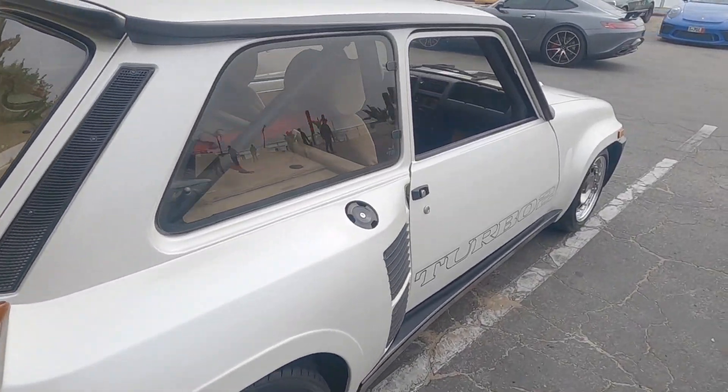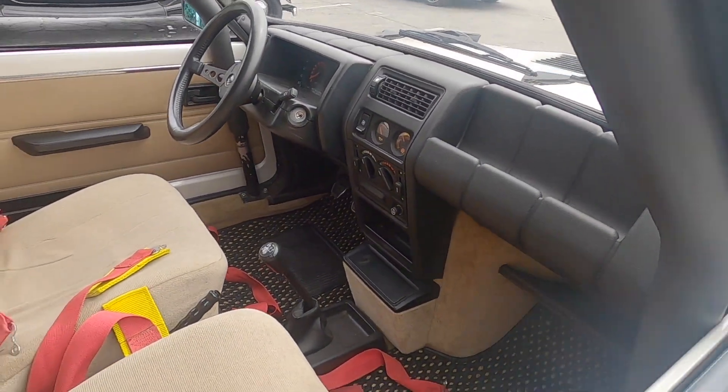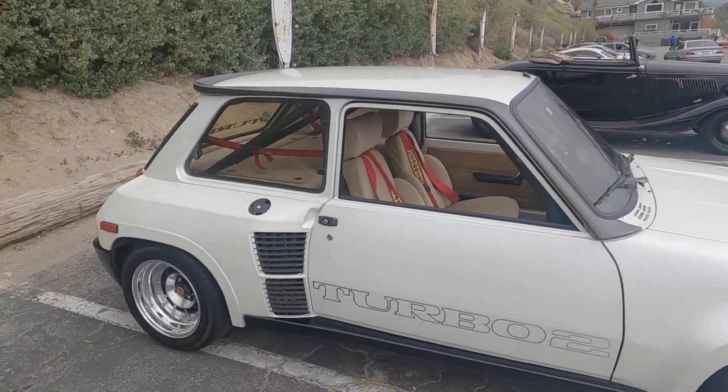We've got one of these cooled Renault 5 Turbos — so cool to have a mid-engine hot hatch. Still one of the coolest concepts ever, in my opinion.